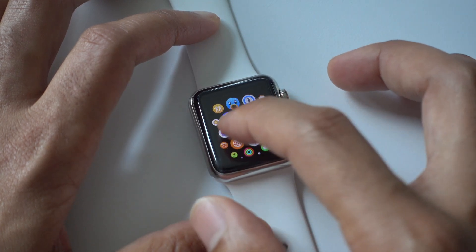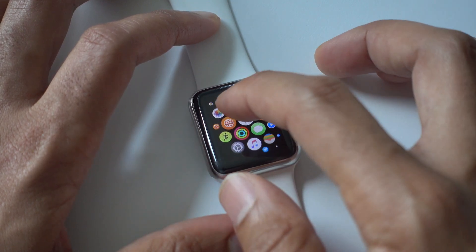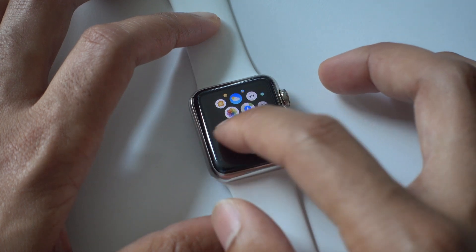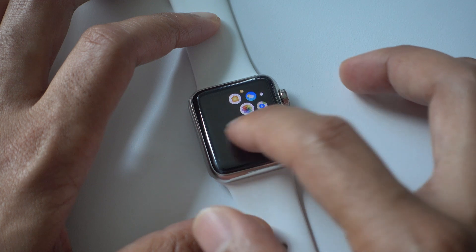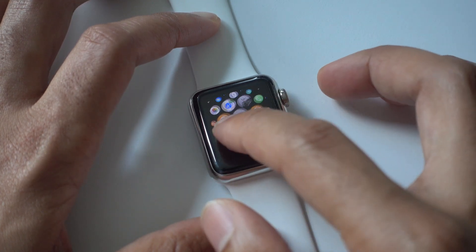watchOS 3 is a huge improvement, but keep in mind that the Apple Watch is very anemic. It is a slow piece of hardware, and there's only so much that software is going to be able to do. That said, Apple has done a pretty magnificent job of improving the speeds and the overall snappiness of the Apple Watch with watchOS 3.